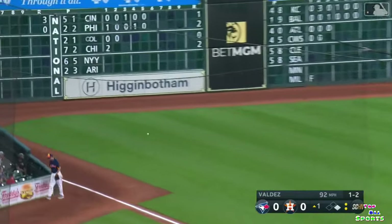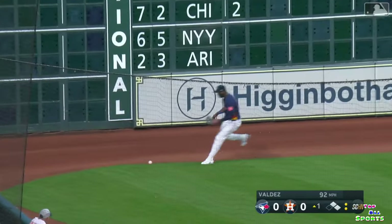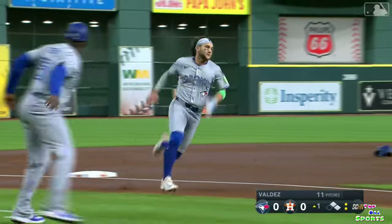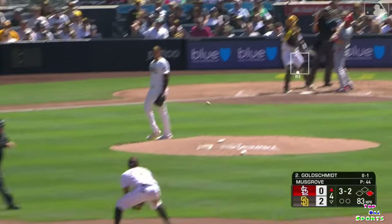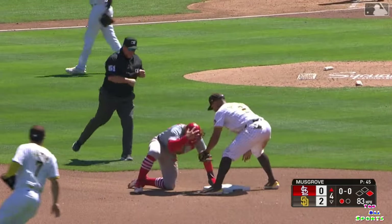Over the head of Bregman. Jordan's going to have to hustle to get this ball back in because Bichette's going to want to score. They're waving him around. The throw to Bregman, his throw home — it'll be in time. What a throw. Goldschmidt takes strike three. Throw to second, to tag — double play.